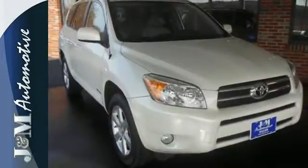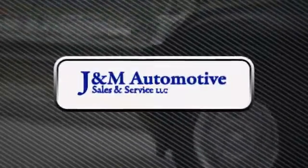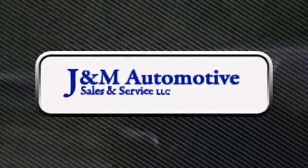Agile handling makes it fun to drive. Toyota quality makes it an intelligent choice. See it for yourself today. You'll see a difference at J&M Auto Sales. Call or stop in today.